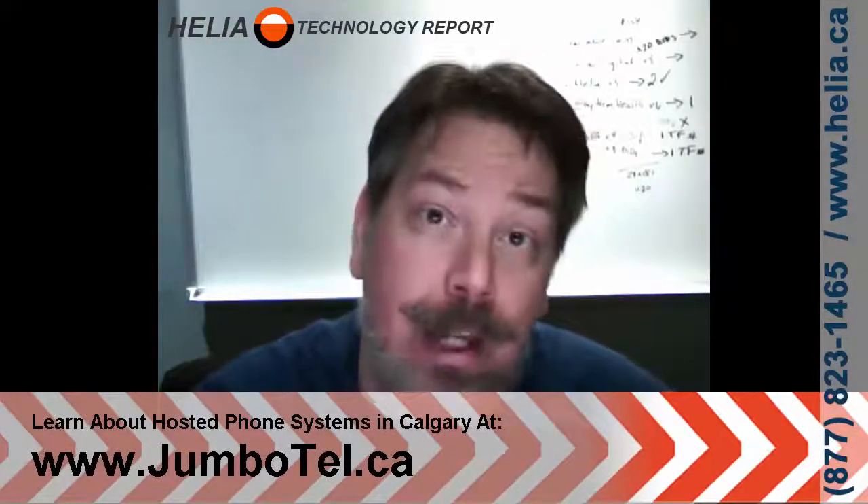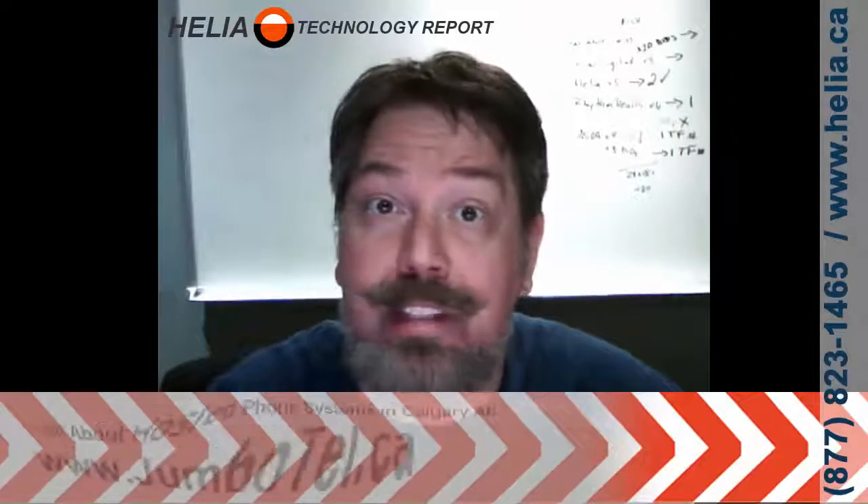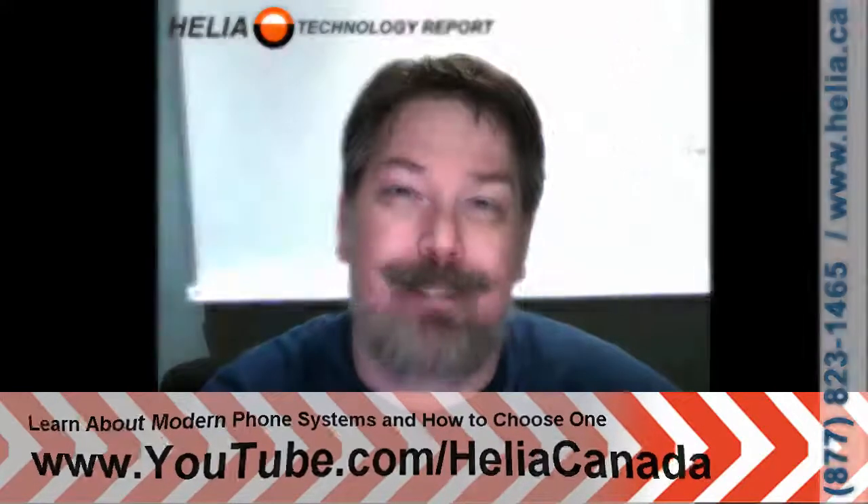There's information on our website www.office-phone-systems.ca. If you're looking for the hosted option, we recommend our service called Jumbotel — J-U-M-B-O-T-E-L.CA. I'm Dar with the Helia Technology Report. Thanks for watching and check out our YouTube channel, youtube.com/Heliacanada. Bye for now.